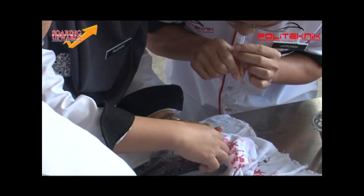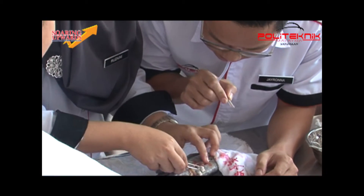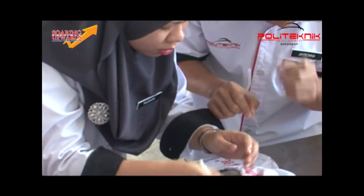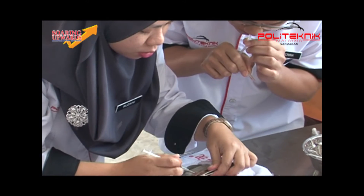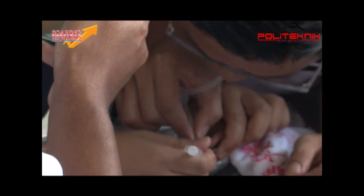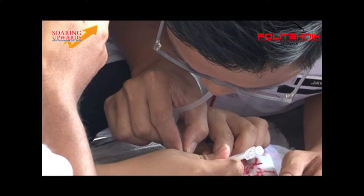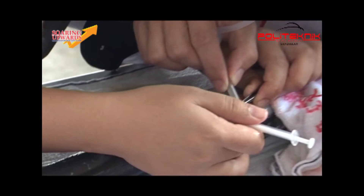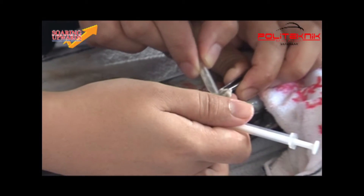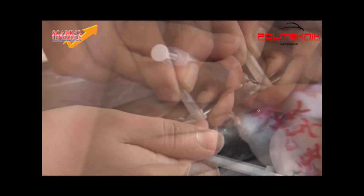The second step is sperm collection. Poke the testis with a needle and immediately suck the sperm that flows out using the sperm collector. This action needs to be done promptly to avoid wastage of sperm. One milliliter of sperm can fertilize 500 grams of eggs.